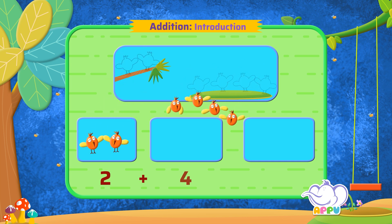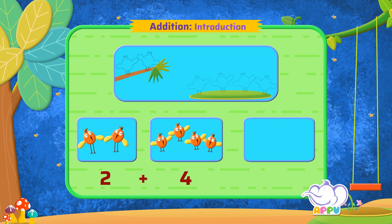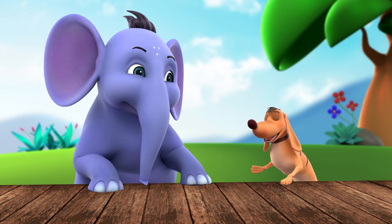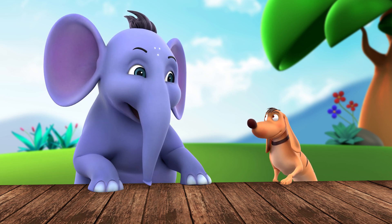We get six birds in all, so the answer is six birds. Super job! So addition means putting things together. Yes, isn't that easy?